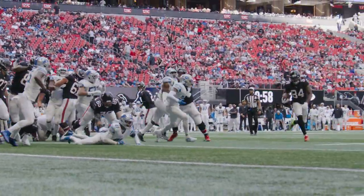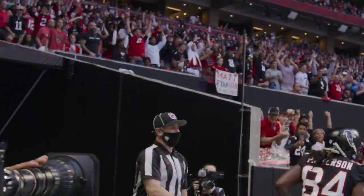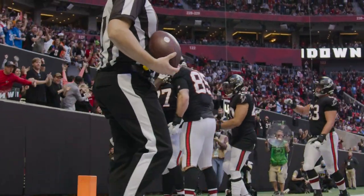Ryan going to toss, Patterson going to go left side, he's going to get the first down, he's going to get the touchdown. Cordero Patterson, a toss sweep to the wide side of the field for the Atlanta touchdown.